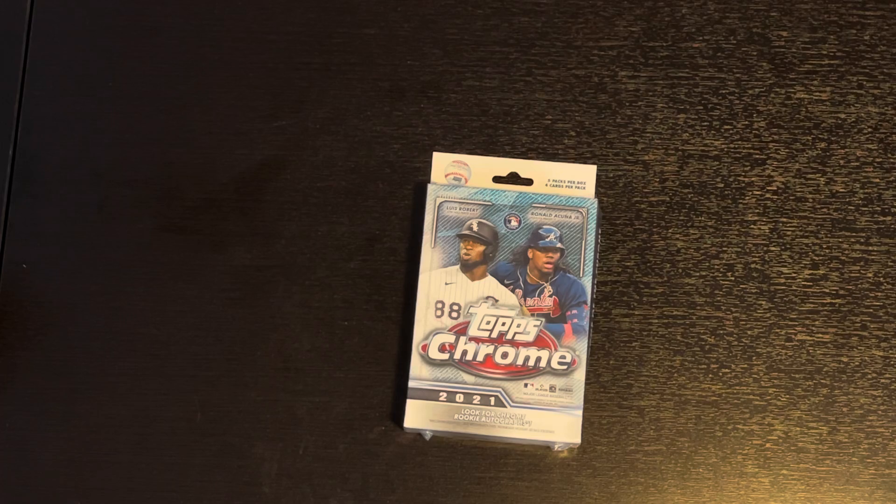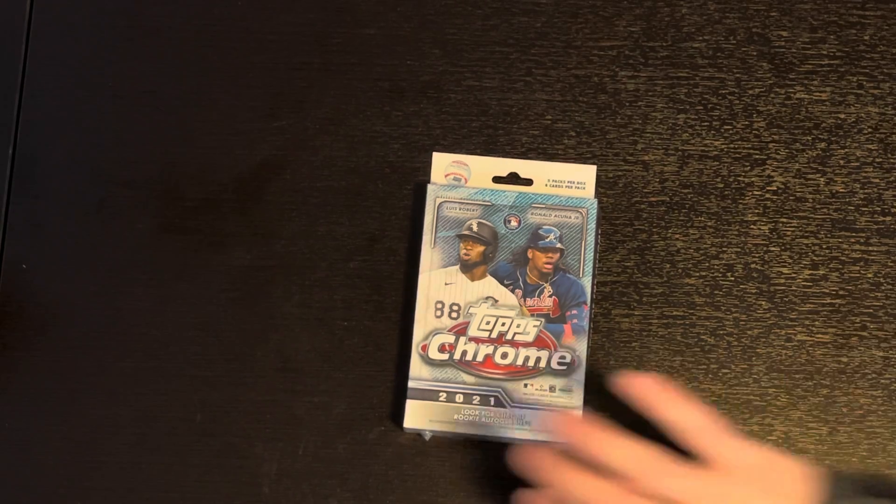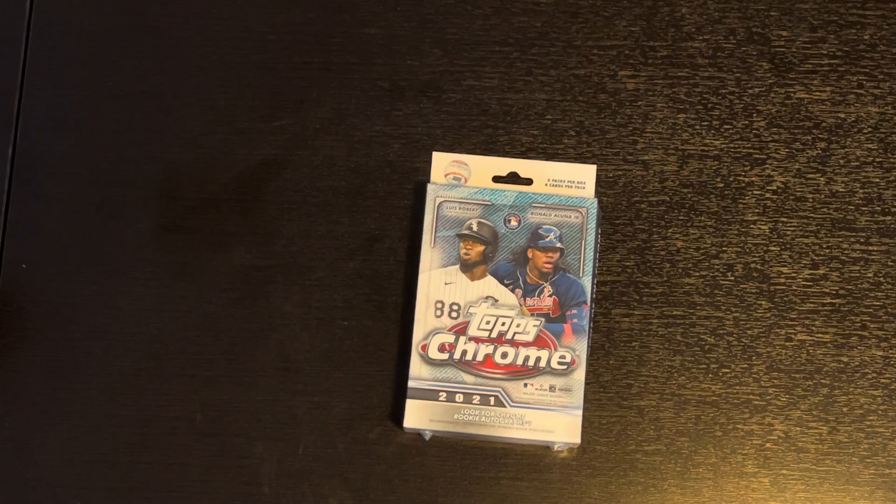When your kids grow up and move out, you don't get to see them as often as you like and as you're used to, so it's always nice to get to see them. My youngest came down a couple weeks ago with her boyfriend, and they stopped at Walmart on the way down and picked up a hanger box of 2021 Topps Chrome for me. I really appreciate it — thank you Michael and Maddie — and I'm going to open it for you guys. So let's go.